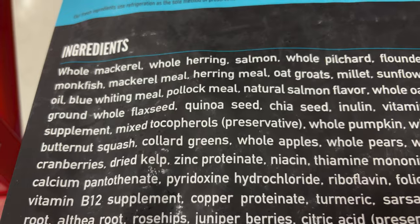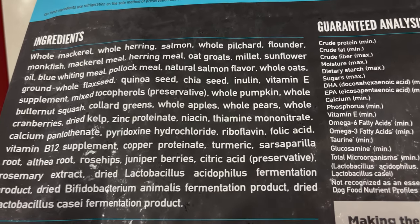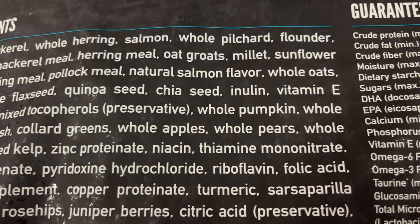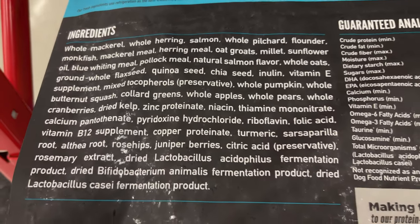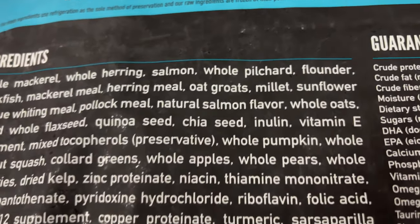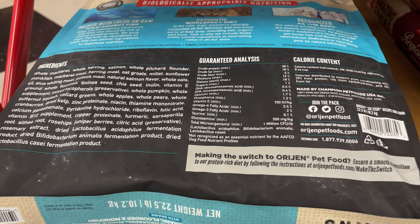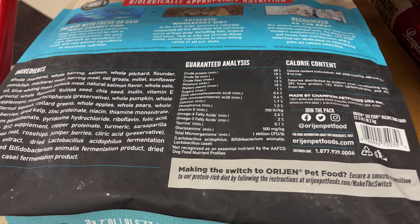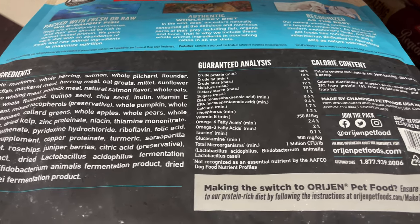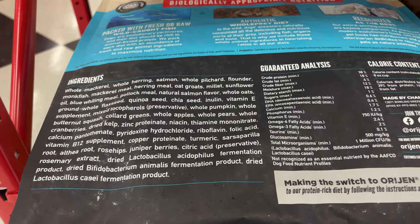There they are — tocopherols. I guess they can't get away from it either; it seems like it's something you must use as a preservative. I do also like the fact they're using whole pumpkin, whole butternut squash, collard greens, whole apples, whole pears, whole cranberries. I have not seen another bag of kibble say they have whole anything in there. Keep in mind, I am not a veterinarian nor a pet nutritionist — I'm just a breeder going off my experience and what I look for personally. This seems to be the very best bag of kibble based on ingredients that I've ever seen.